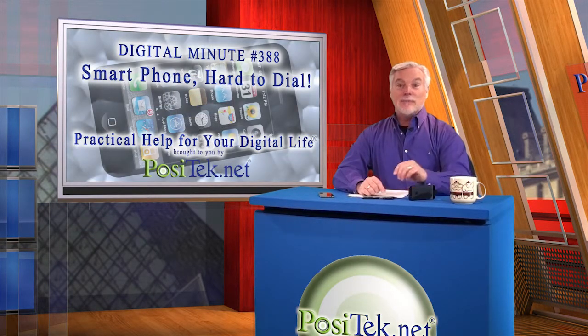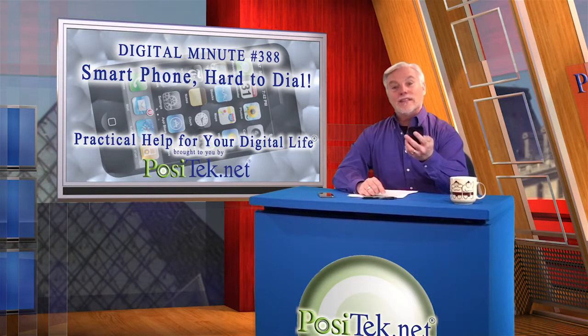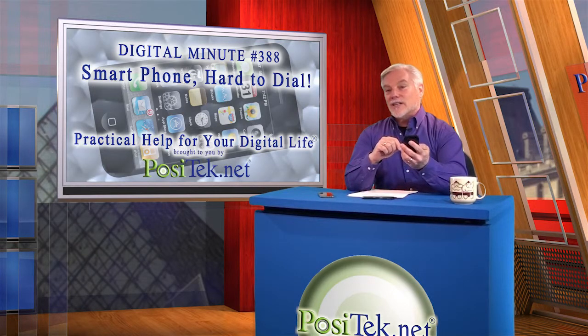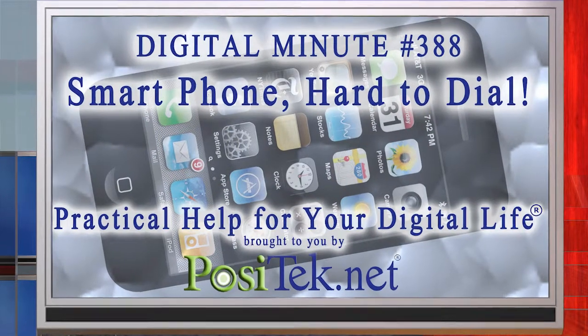My first digital minute is about a really common problem for which a lot of people need a better answer. These smartphones are so smart, but why is it so darn much work to make a phone call? You have to press, swipe, tap in your lock code, then tap a few more times just to get to the dialing keypad. That's way more work than you had to do with those older dumb phones. So here's how to get your smartphone to do more of that work for you.